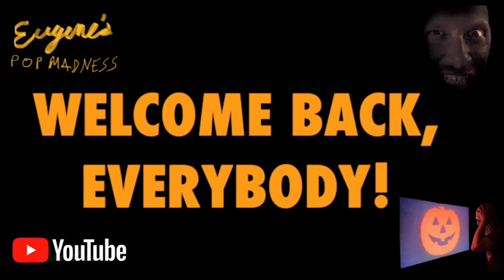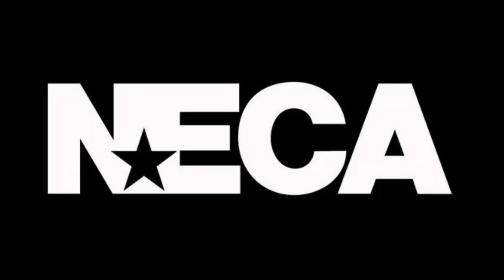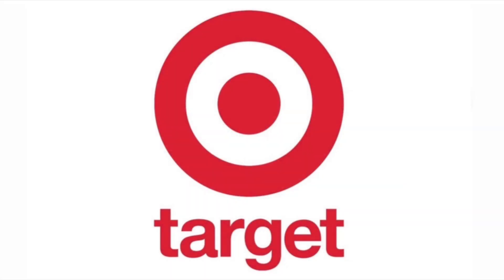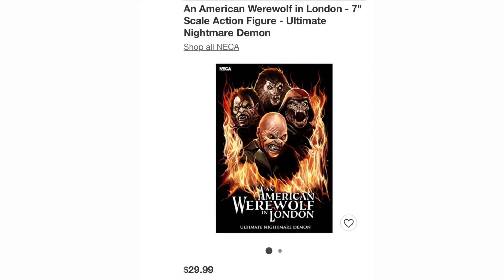Welcome back everybody. So today I was surprised to see a reveal of a NECA product — the packaging of a NECA product over at Target, when I was just looking online, combing their site, and of course I came across this: the Nightmare Demon. It's the front package art for the front of the box, and it's listed at $29.99.